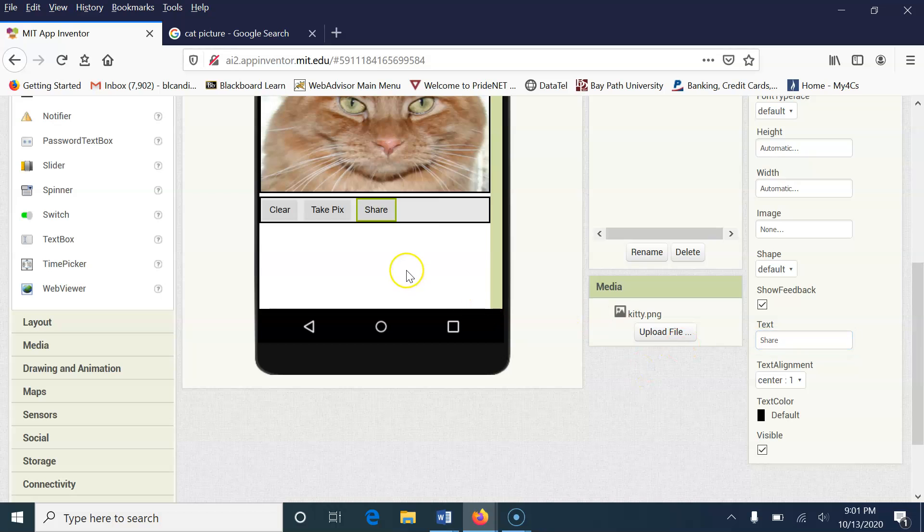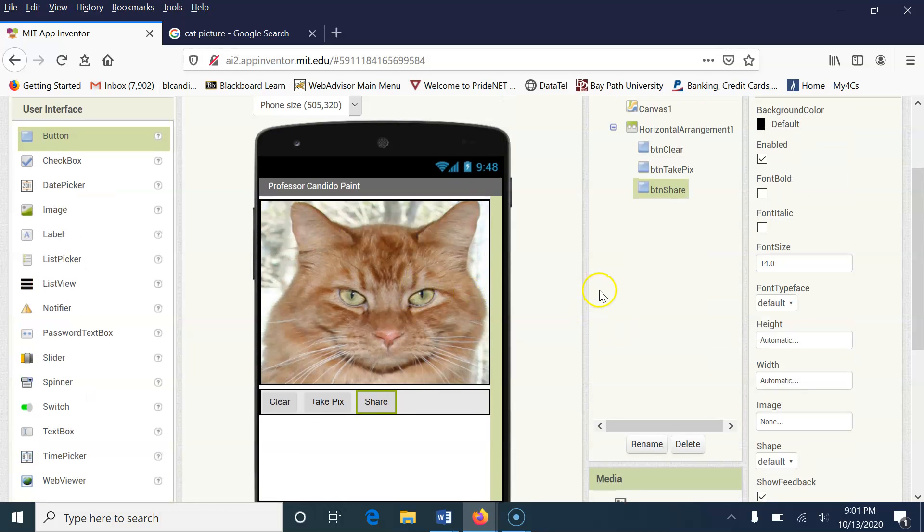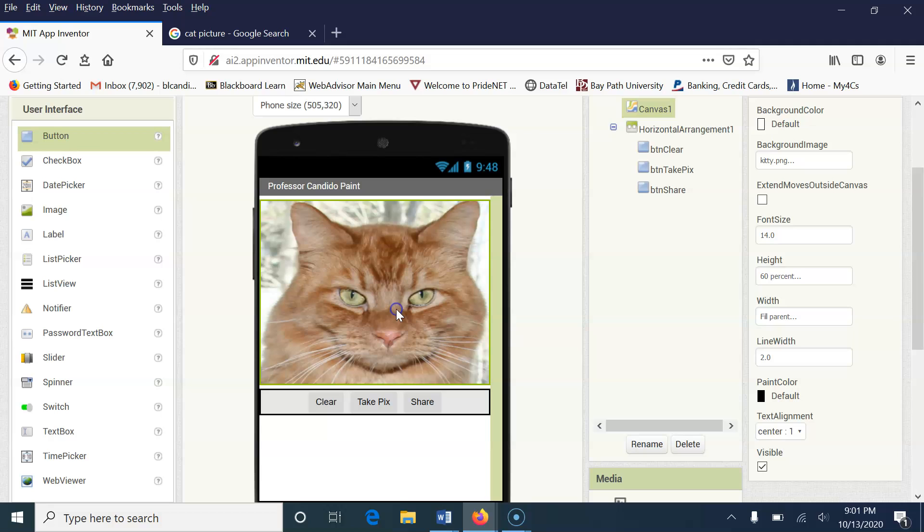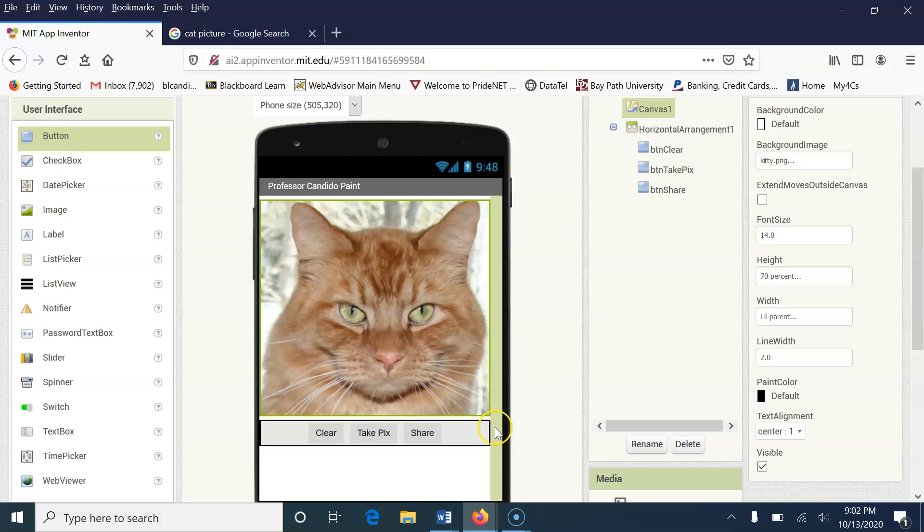I'm going to change the text on the Share button to 'Share' and hit Enter. I'm also going to have these centered — I'm going to click on the Horizontal Arrangement and set horizontal alignment to Center. Notice how much more professional that looks. If over time I want to make the canvas bigger, just come here and change its height percentage to something like 70%. Remember, you're coding it for different devices.